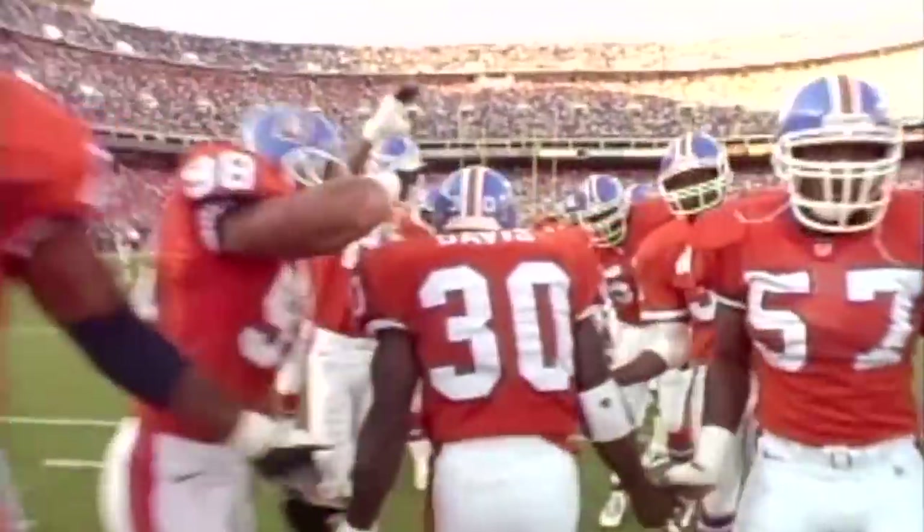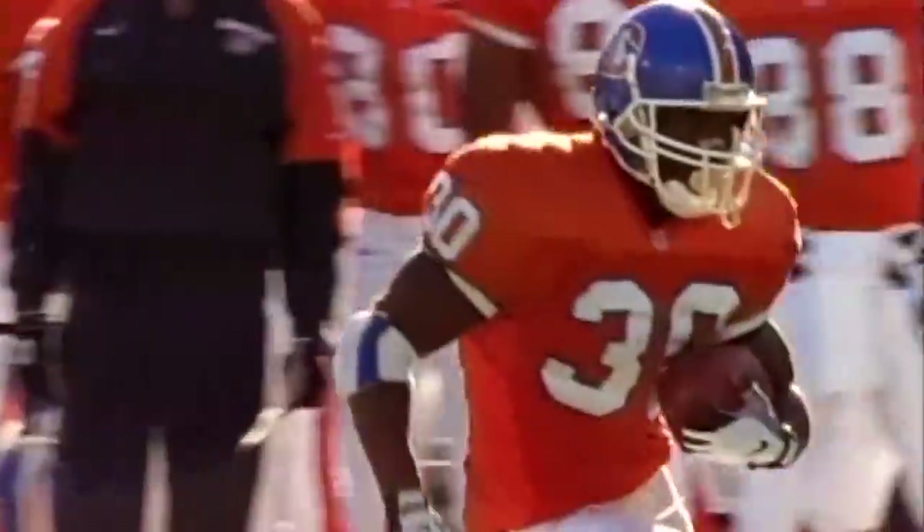I love this uniform. The end of an era with this uniform came at the hands of a heartbreaking loss to the Jacksonville Jaguars. They had to change their uniforms after that game — that's how big of a loss that was.